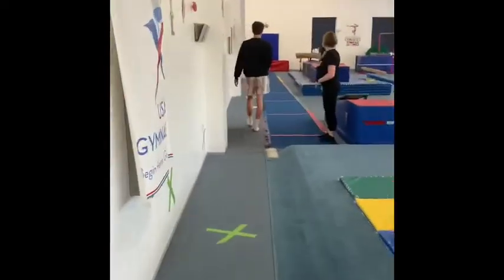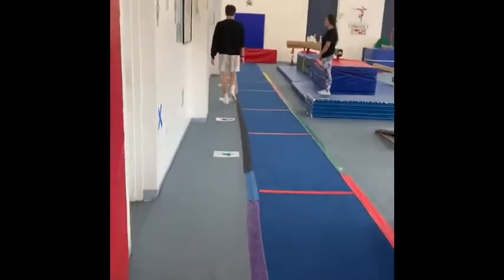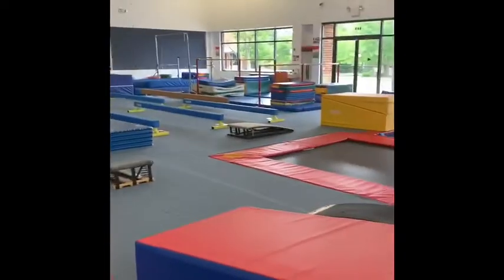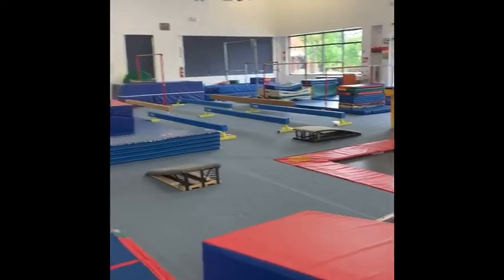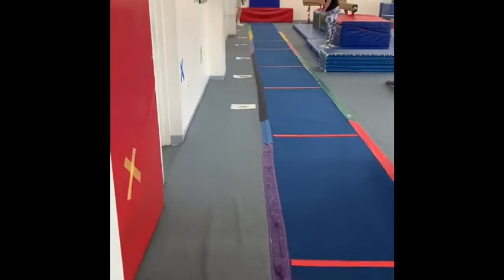This student is first to arrive, so they are going to our very back where they're going to be working on vault, beam, and bars. They'll have one station that they touch so that they will not cross-contaminate any other stations of the other kids.